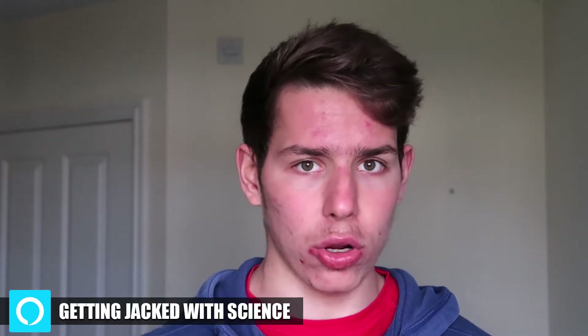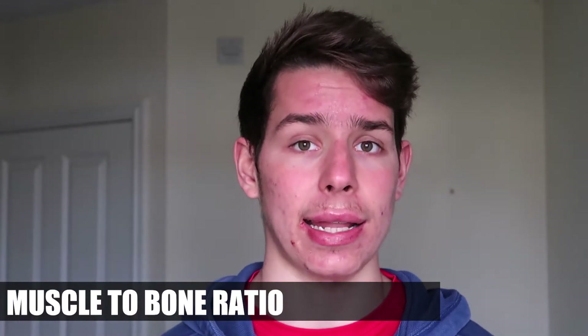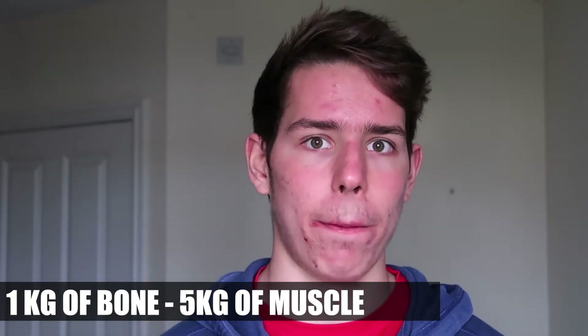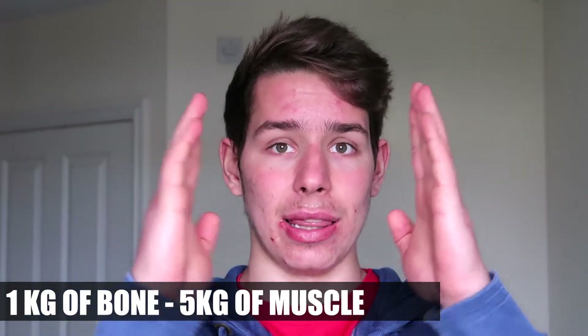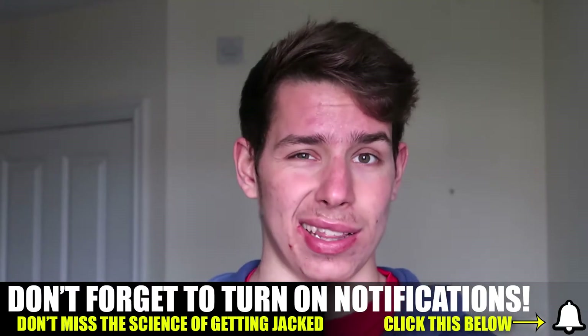So now that we know that, what do we go to? We go to muscle-to-bone ratio. We need to understand that one kilogram of bone supports five kilograms of muscle. In simple terms, think of a bookcase. A bookcase that's this wide compared to a bookcase that's this wide doesn't make too much difference when there's no books on it. However, relating this back to the human body, if you think of the extra width as muscle, that's going to make a massive, massive difference in how someone looks.